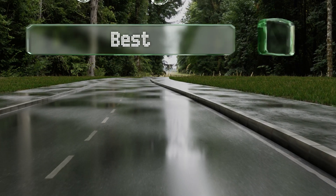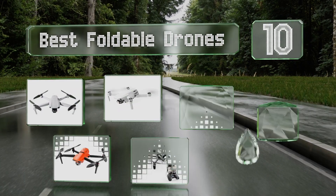EasyVid presents the 10 best foldable drones. Let's get started with the list.